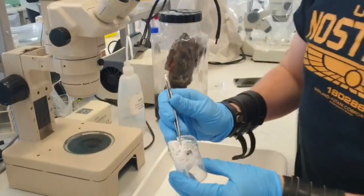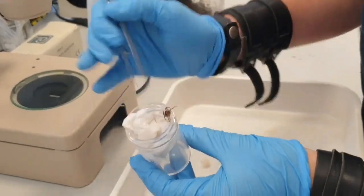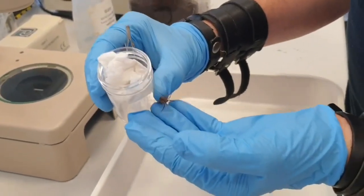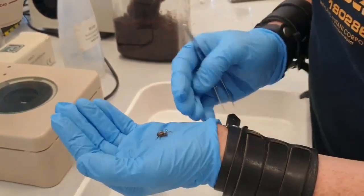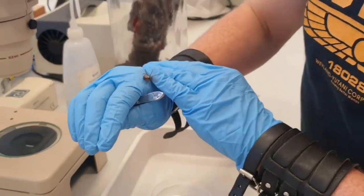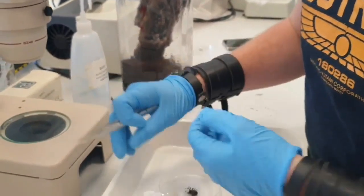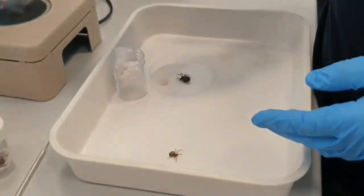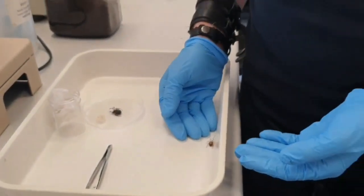The noble False Widow Spider, as it's known, is this beautiful species here. It's not originally from Ireland — it arrived on our shores from the Canary Islands, first recorded here in the 90s. It's possibly the only spider in the country that has a bite that can really affect people. You can see they're quite active in this heat, and even though I'm handling it, it's not biting me.